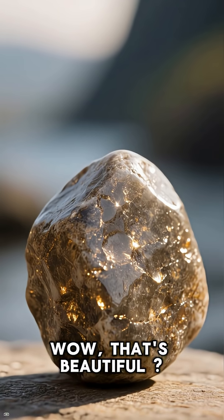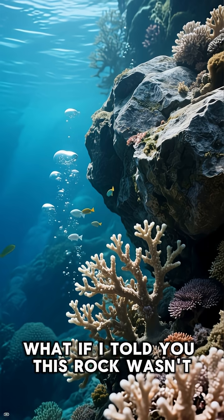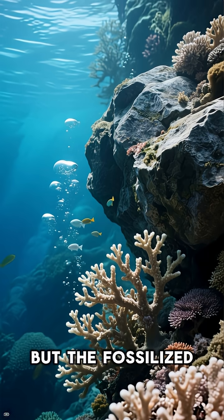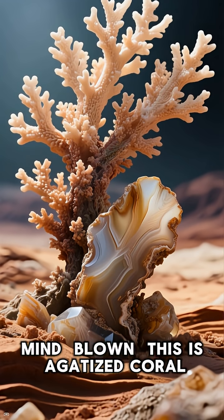Ever look at a rock and think, wow, that's beautiful? What if I told you this rock wasn't just a rock, but the fossilized remains of an ancient sea creature? Mind blown.